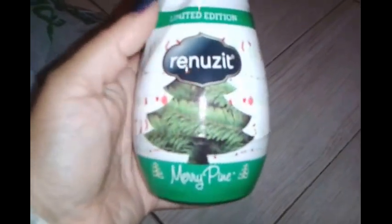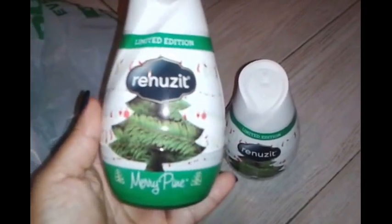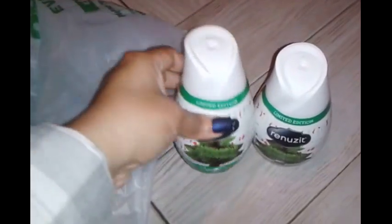In the next bag I picked up these limited edition Mary Pine by Renews air fresheners. Surprisingly, they smell really good — because I'm usually not a fan of how real pine trees smell; it can be a bit overwhelming when the scent is constant. But these have a very subtle, pleasant scent. I like that about them.